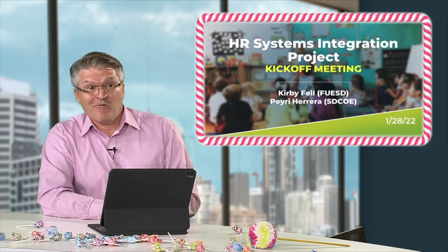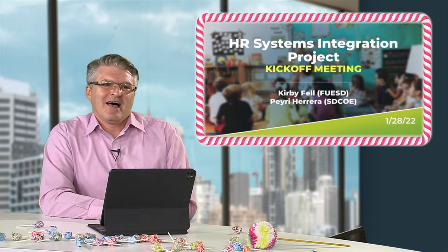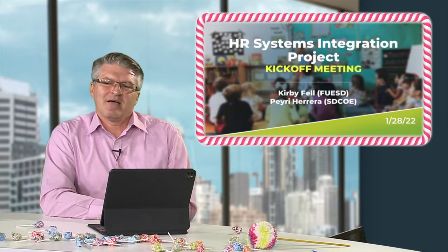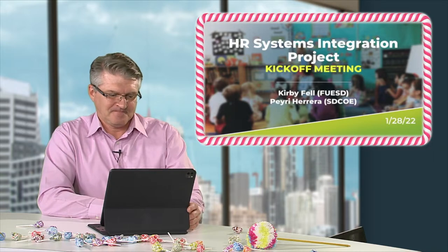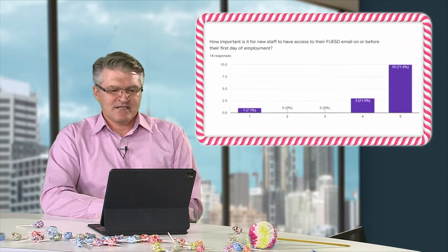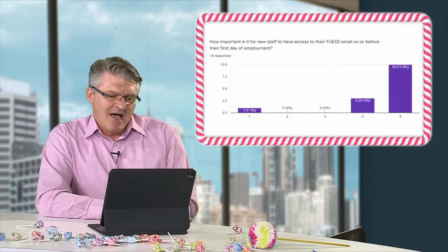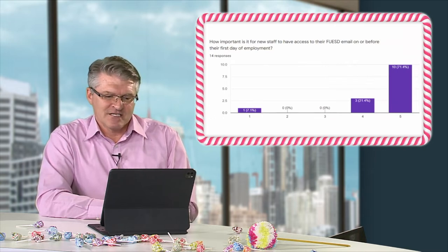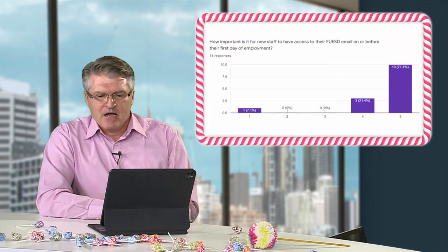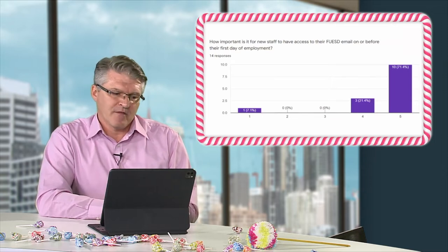We held a kickoff meeting in January 2022 — a perfect time to share our project plan with all stakeholders and continue building excitement. We also collected baseline metrics by surveying site administrators with key questions to gather data that supported the need for the project and helped us fine-tune our deliverables throughout the project.